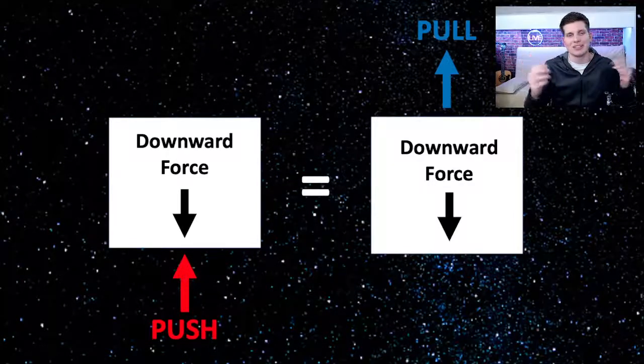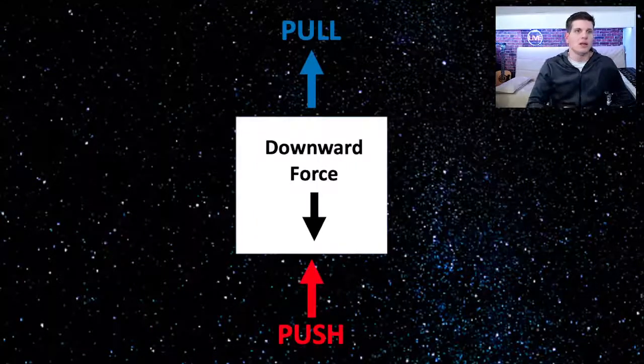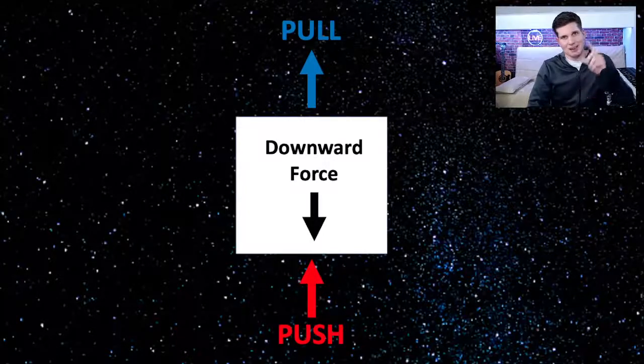To sum up: a push from below creates a downward force, and a pull from above also creates a downward force. This will be a useful visualization tool when we talk about the airplane on the treadmill.